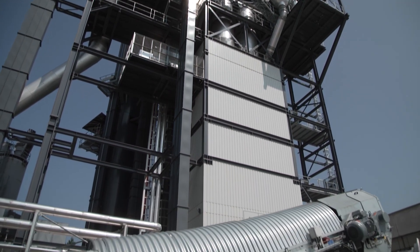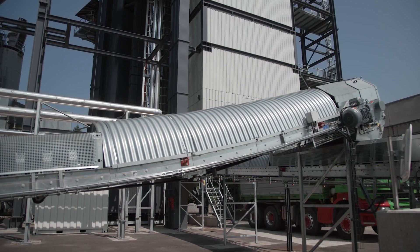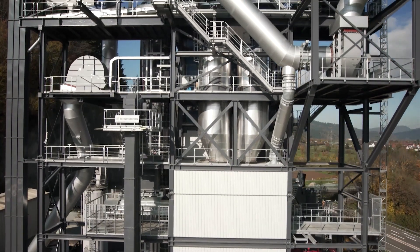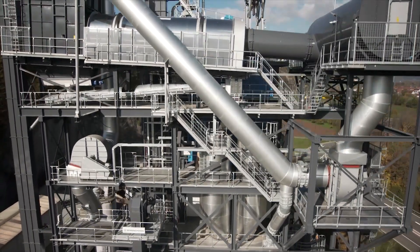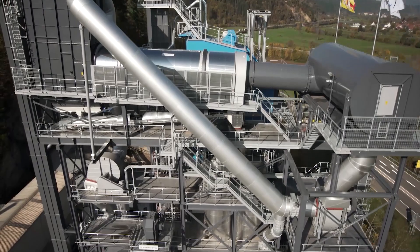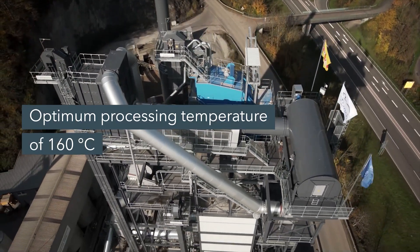Our hot gas generator is ideal for this purpose because the removed material can't simply be added to the virgin mineral — that requires a special process. If you want to achieve a high recycling content, the material has to be heated gently using the counterflow action in our hot gas generator. This is the only way to achieve high mixture temperatures of up to 160 degrees without burning the contained bitumen.